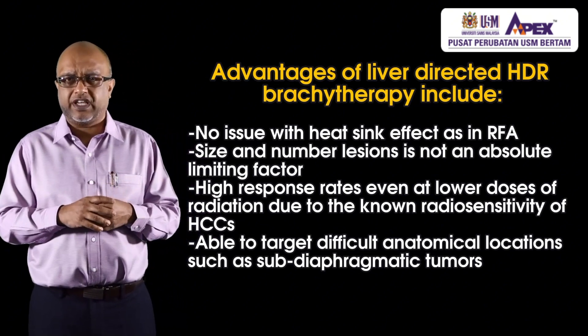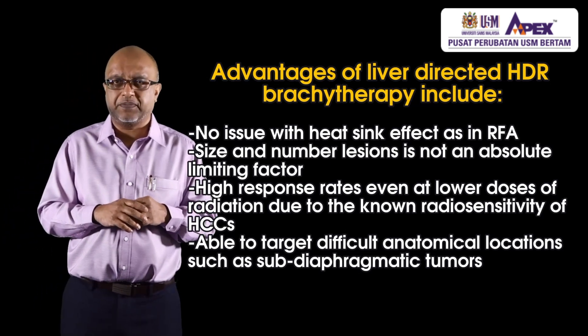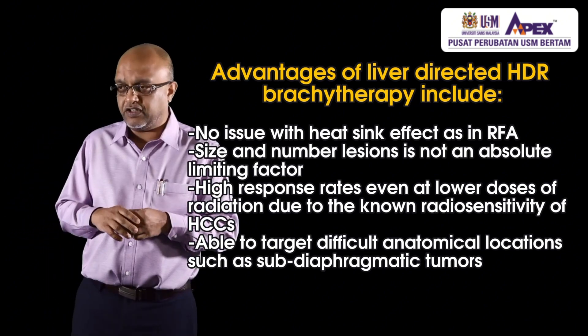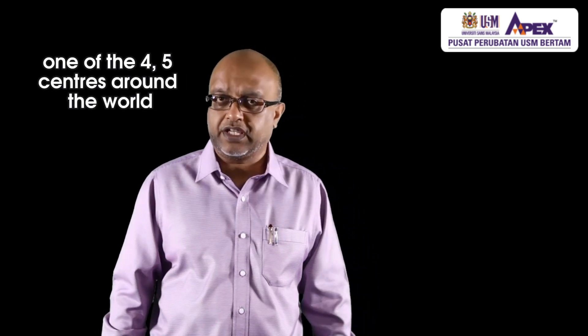Some tumors like hepatocellular carcinomas are very radiosensitive, meaning even at a lower dose of radiation the tumors tend to disappear. We can also target very difficult anatomical locations such as subdiaphragmatic tumors, which are very difficult for radiofrequency ablation and heat-based treatments. We are one of only 4 or 5 centers around the world actively doing liver brachytherapy — the other 3 centers are in Germany, and there is one in India — and our numbers are probably the second highest in the world.